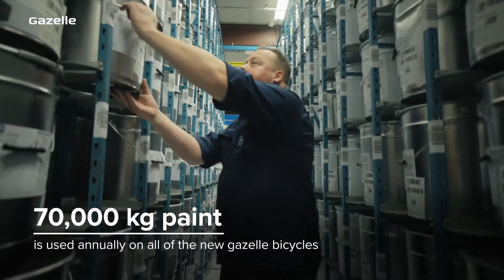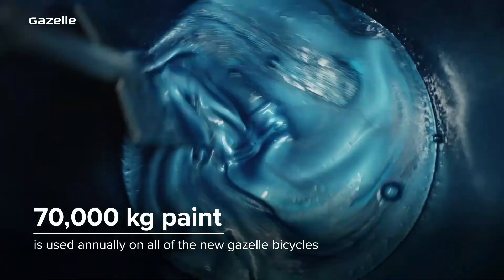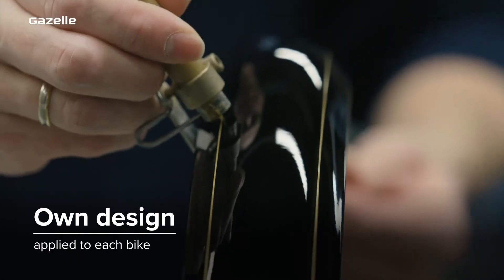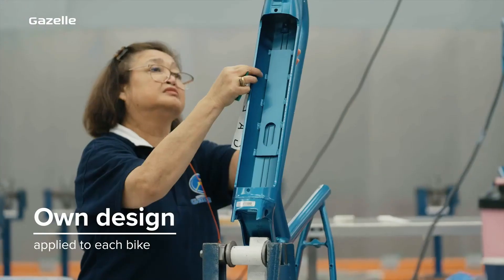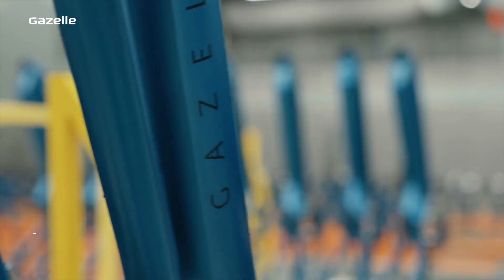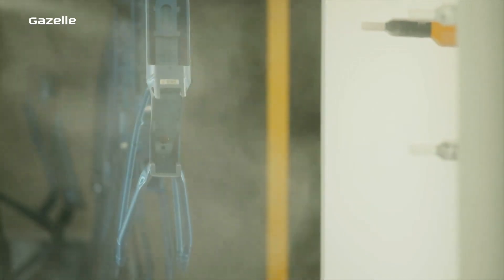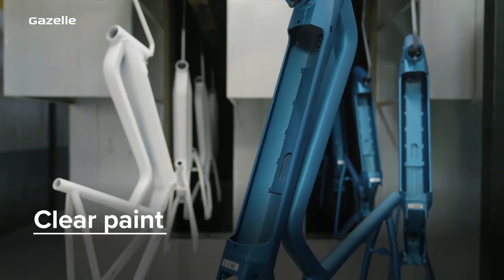Every year we use 70,000 kilograms of paint for this. Finally, every bike is given its own design by hand. Whether it's classical or contemporary, this is true precision work. And to finish it all off, a final layer of tough clear paint.